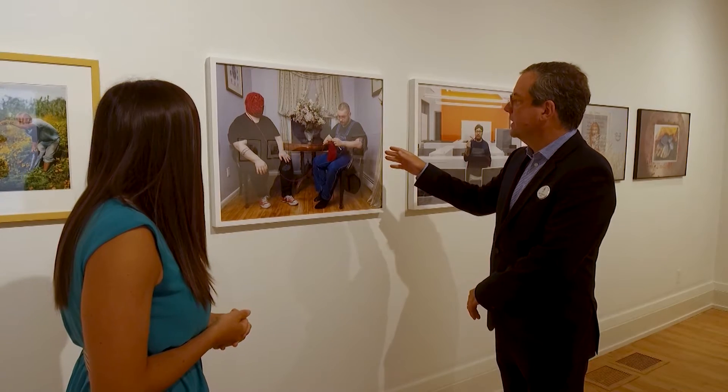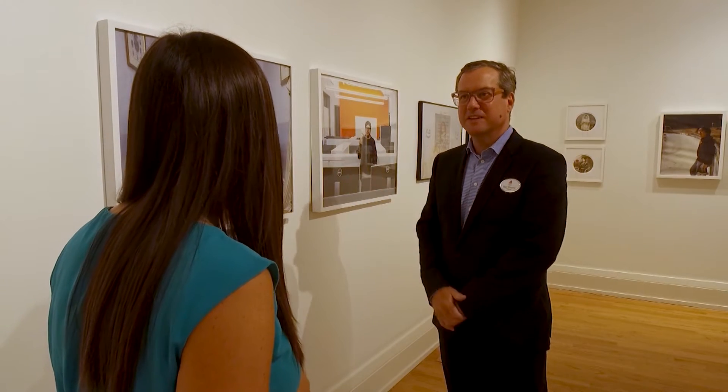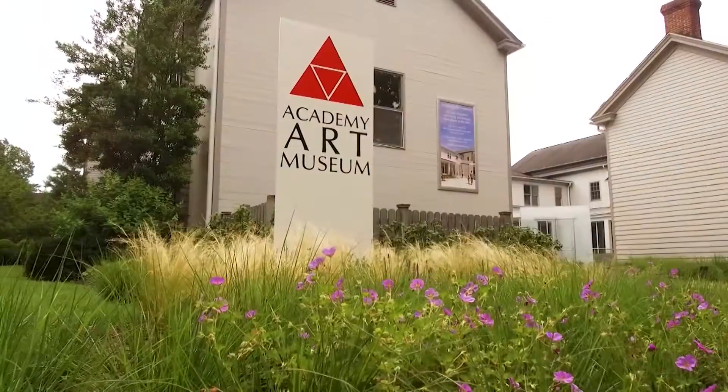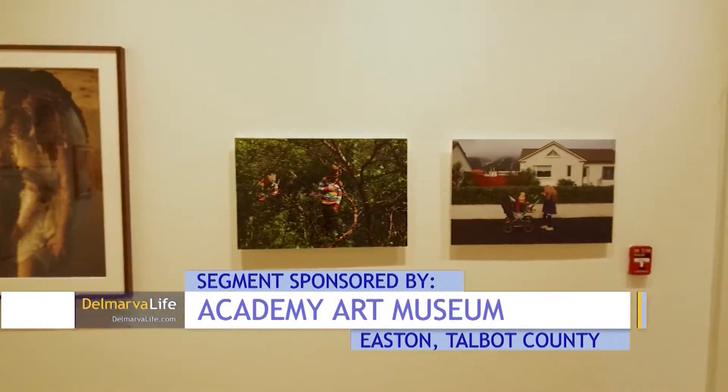No matter how deep-rooted it gets in Talbot County, and no matter how possibly fancy its future renovation projects could be, this museum will never lose its most extraordinary quality. There's an intimacy to it. When you're experiencing a work of art, you're often standing in front of it either alone or with friends, and there's that kind of direct intimacy of being in the presence of art, and the Academy Art Museum really specializes in creating that intimate experience with art. We're able to provide a professional museum environment but keep that intimacy — that's a very special combination.